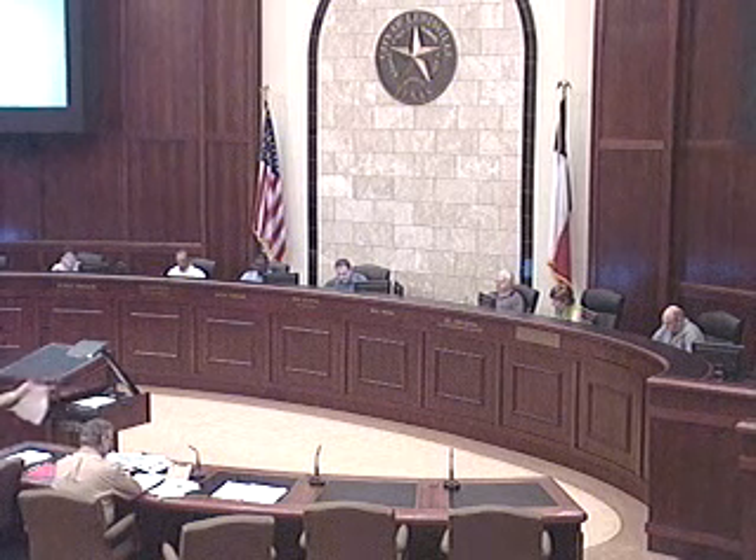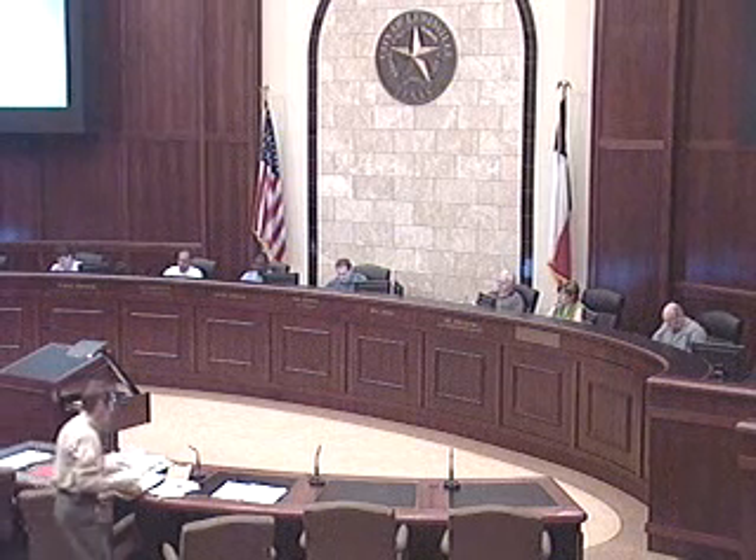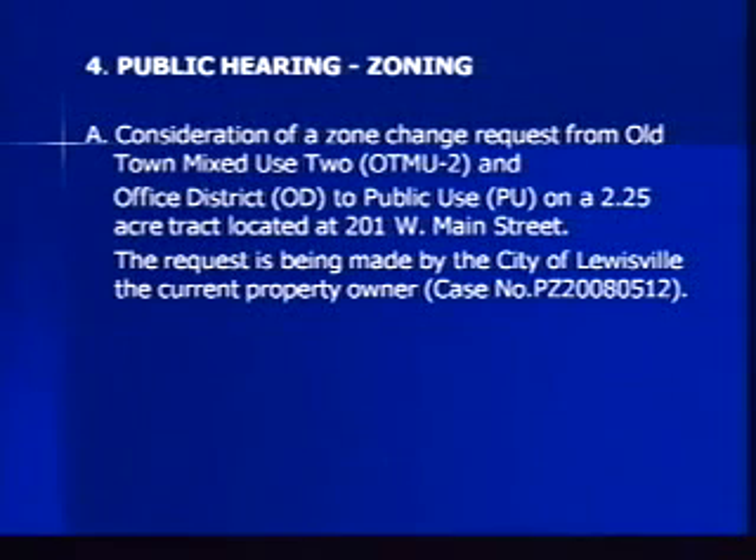Item 4A is the public hearing zoning, and we have four for consideration tonight, so we will take these one by one. Item 4A is consideration of a zone change request from Old Town Mixed Use 2 and Office District to Public Use on a 2.25-acre tract located at 201 West Main Street. The request is being made by the City of Louisville, the current property owner. This is case number PZ20080512.